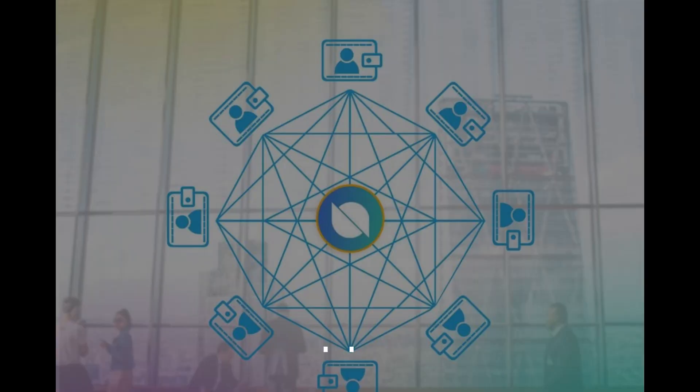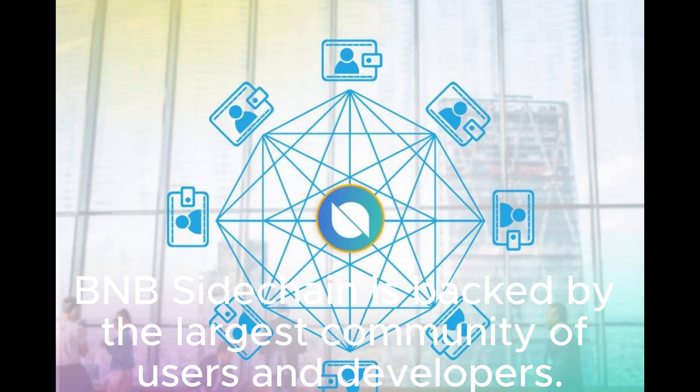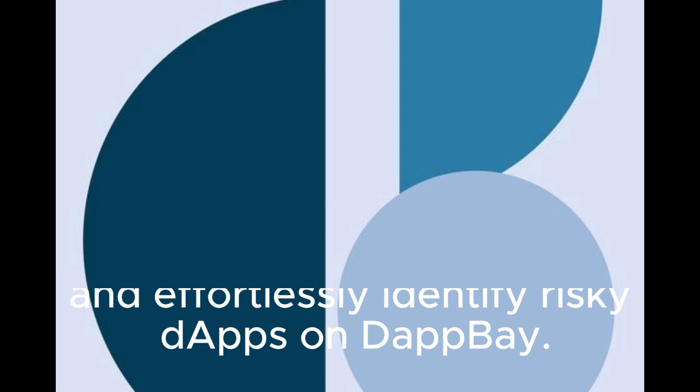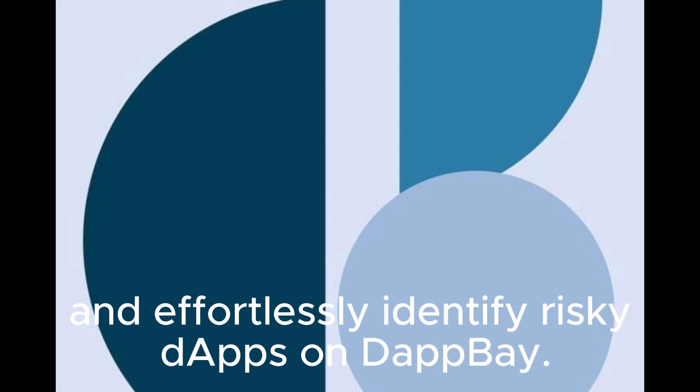Support: BNB Sidechain is backed by the largest community of users and developers. Easily navigate relevant dApps, swiftly explore and discover profitable early-stage projects, and effortlessly identify risky dApps on DappBay. Explore DappBay now.